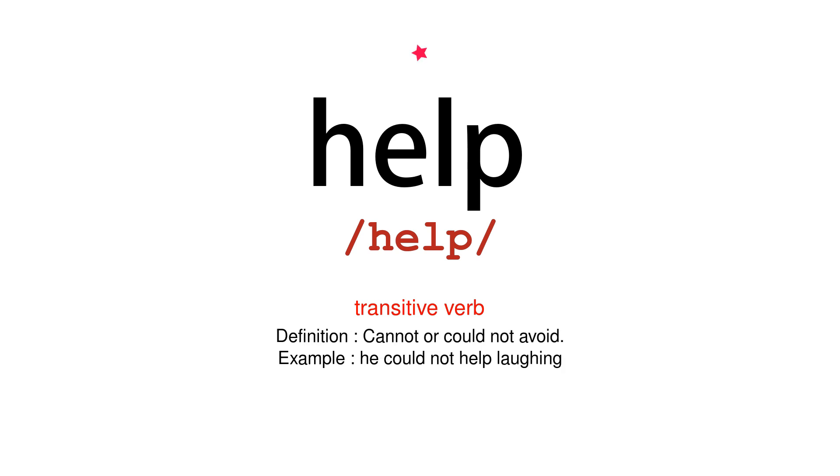Transitive Verb. Definition: cannot or could not avoid. Example: he could not help laughing.